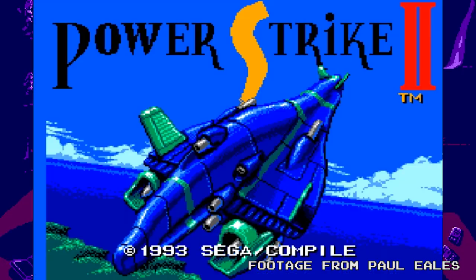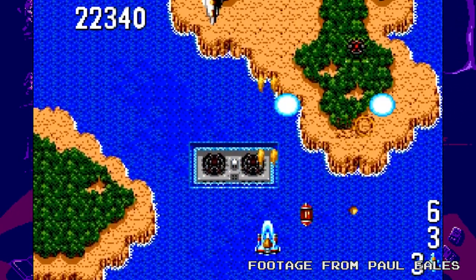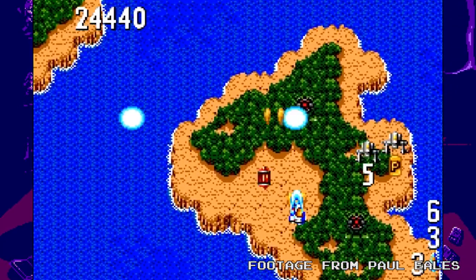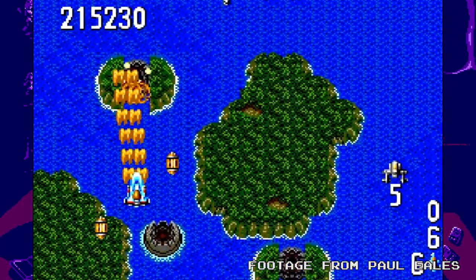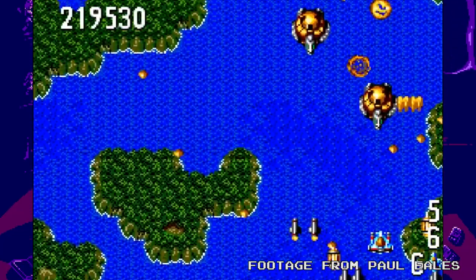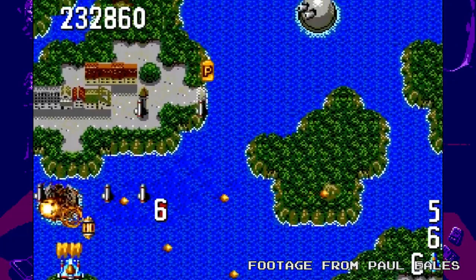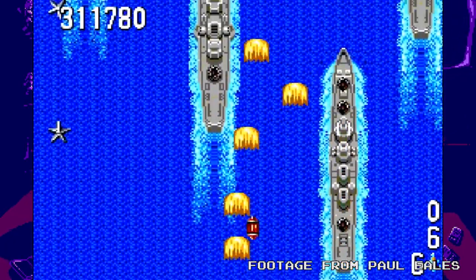Number 3: Power Strike 2. Power Strike 2 is a shmup by Compile — the same makers behind Musha, Robo Musha, Space Megaforce and The Last Day. Power Strike 2 plays exactly like those games. I should also point out there is another game called Power Strike 2 for the Game Gear, also by Compile, but these are two completely different shmups.